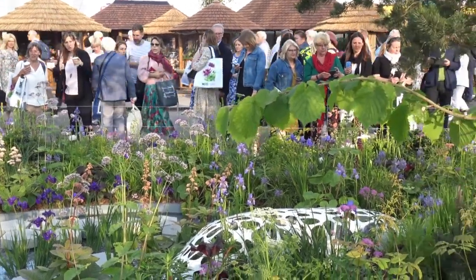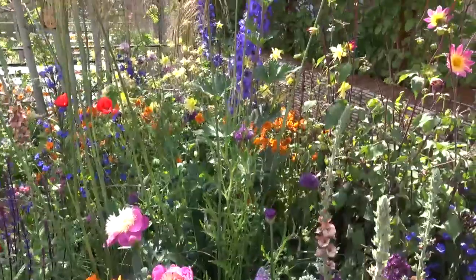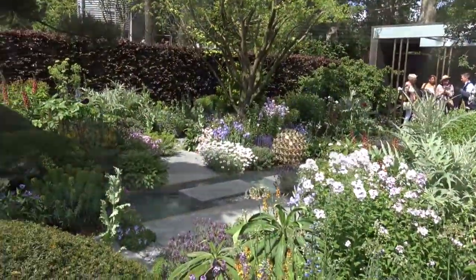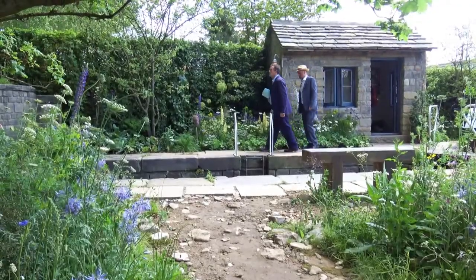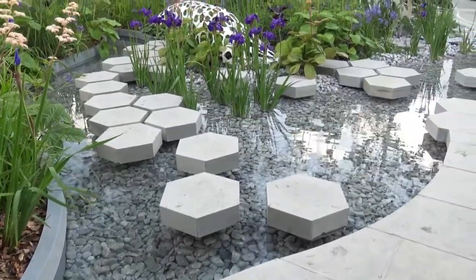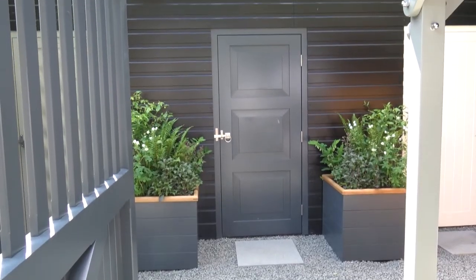As the most extravagant gardening event each summer, the Chelsea Flower Show is always a delight to visit. This year was no exception and once again we were blown away by the show gardens. It was an especially exciting year for us as our stone was featured in two of the show gardens as well as on one of the trade stands.